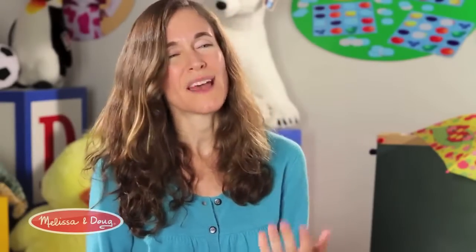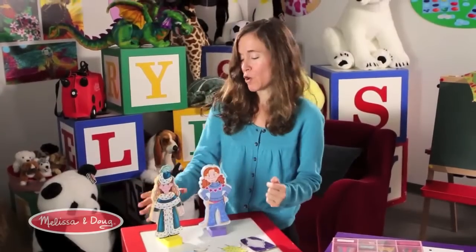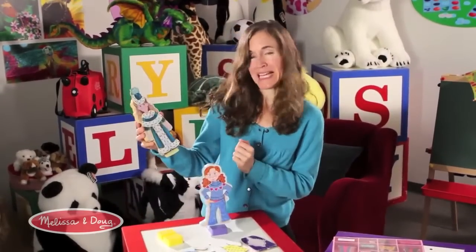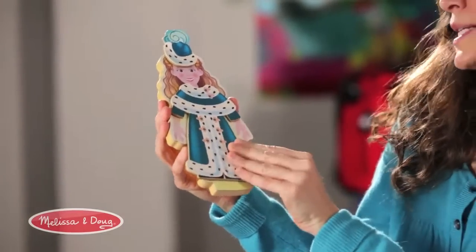So easy to use, and I think that really explains the popularity. This category has grown and we have so many different varieties and choices to play with. We have a princess — isn't she adorable? She comes with all kinds of finery. Very easy to dress.